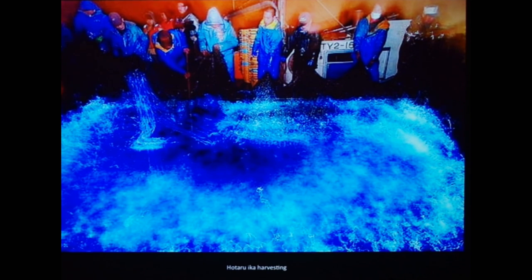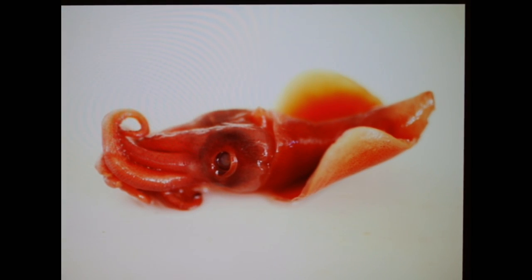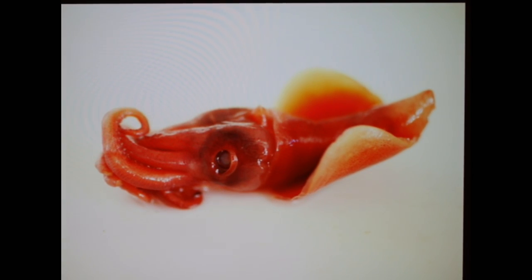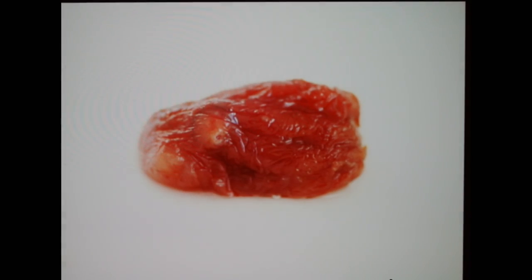These are deep sea species and I didn't have access to them, so I contacted my colleague. He said just come over and I'll show you things. I went to his lab and made a series of photographs. I love that face — it looks like it's staring right at you.